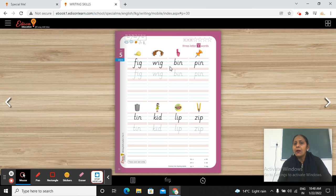Madhav, can you tell me — what is written over here? B-I-N-A... Bin. Okay.